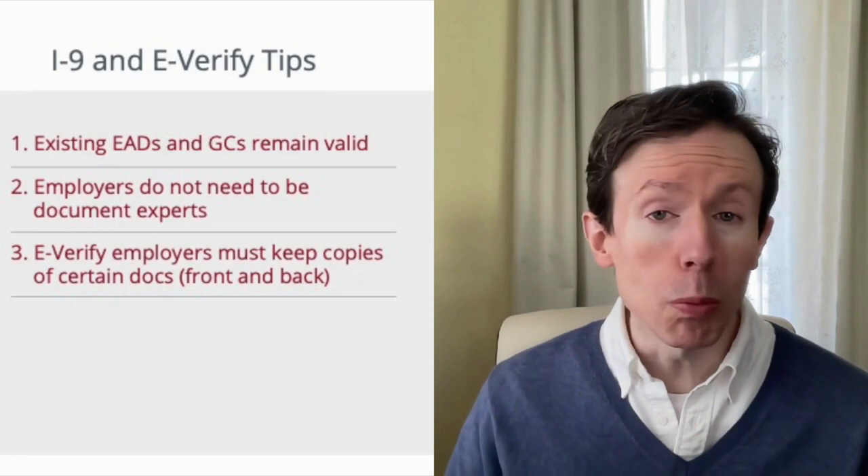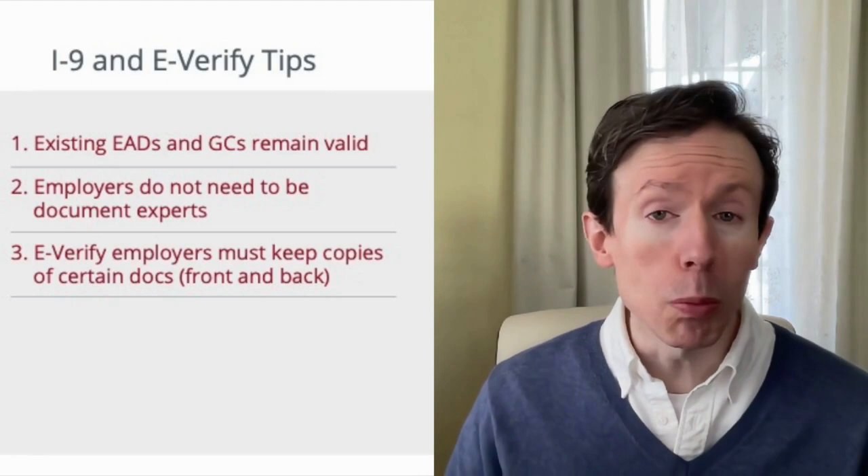And lastly, number three: if you're participating in E-Verify, now's a good time to remember that you must keep copies — both front and back — of four different types of documents: the green card, the EAD, the U.S. passport, and the U.S. passport card. Each one of these documents will trigger a photo matching step in E-Verify, and as part of the program rules, you actually agree to maintain copies of those documents.